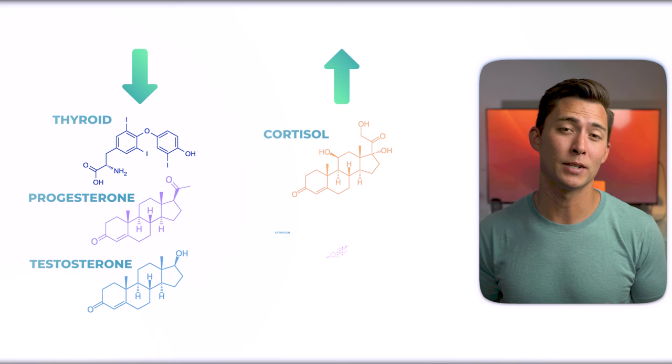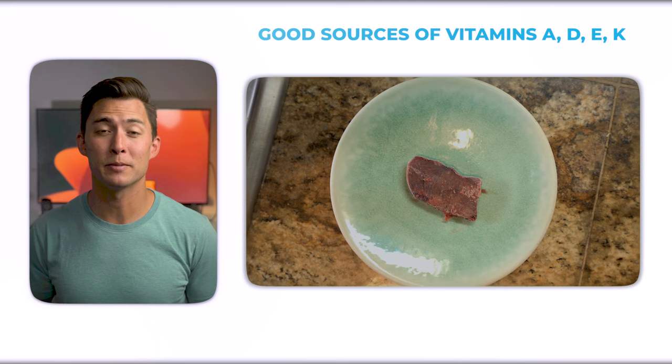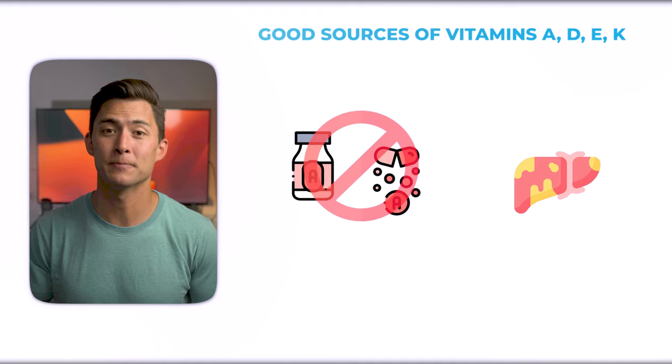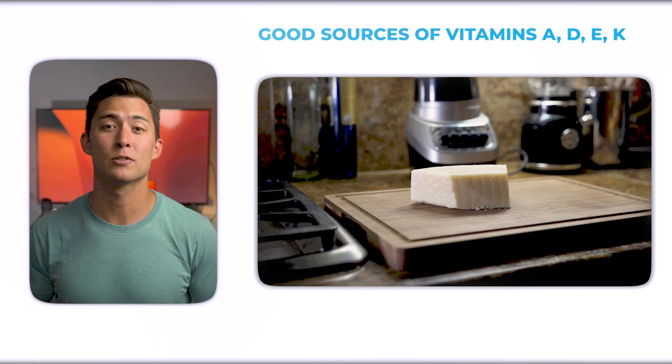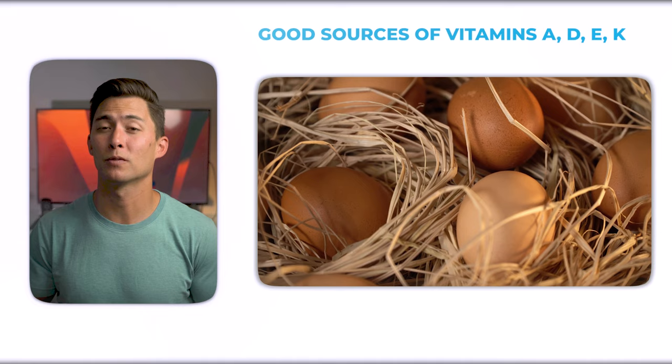When you eat, prioritize foods that are high in vitamins A, D, E, and K. Foods high in vitamin A include grass-fed beef liver — do not supplement with synthetic forms of vitamin A since it's actually toxic to the liver. Foods high in vitamin E include red palm oil. Foods high in vitamin K include aged cheeses — raw cheeses are ideal — and grass-fed butter. Get your vitamin D from the sun; that's the best and easiest way. Pasture-raised eggs are also a great source for all four fat-soluble vitamins.